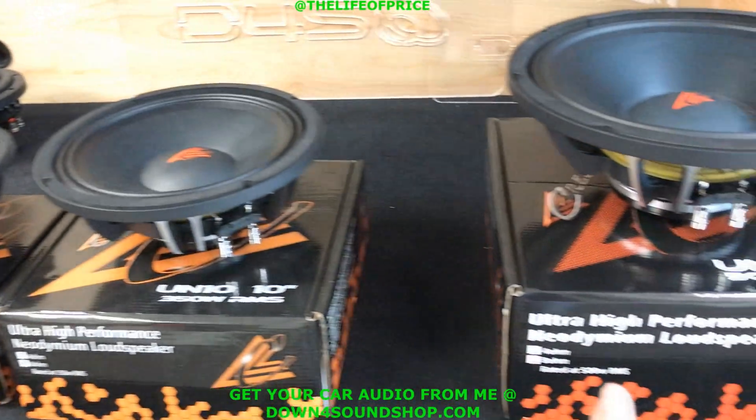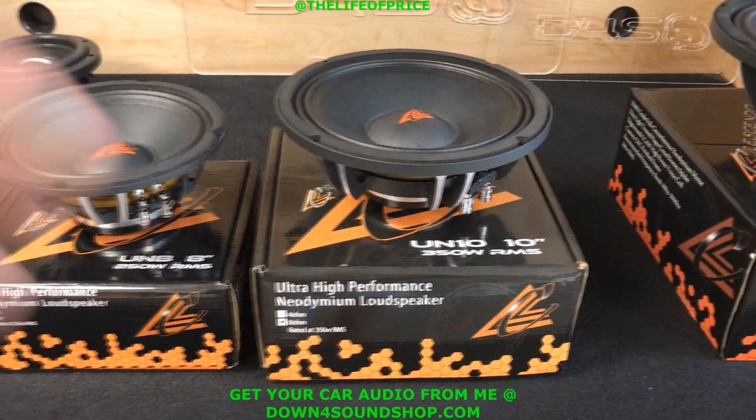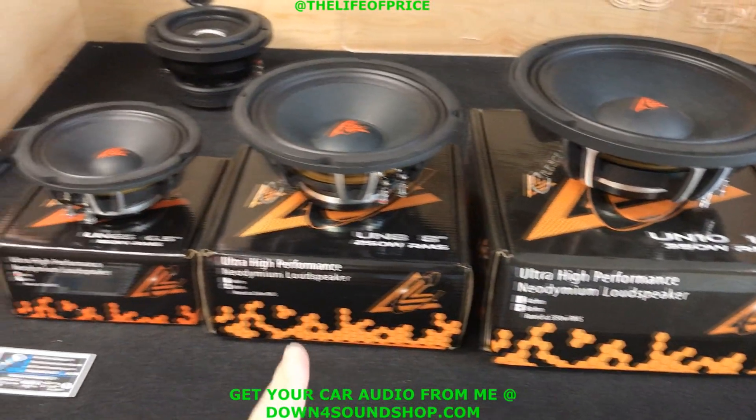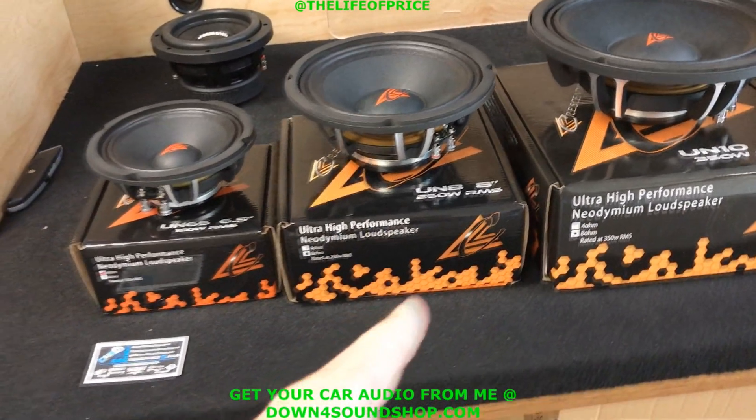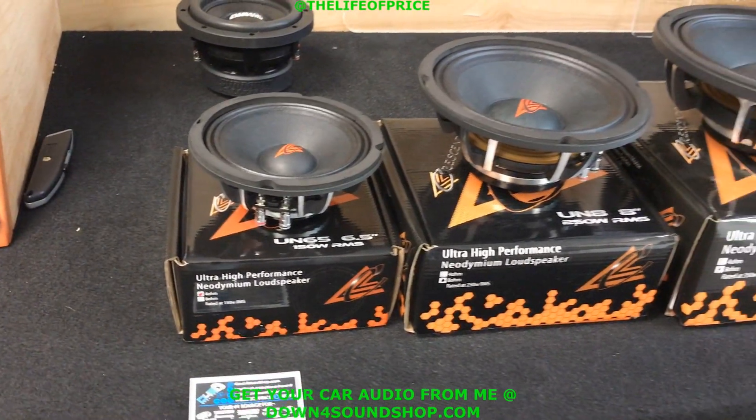They're priced very affordable: the 12 inch is $149.99, the tens are $119.99, the eights are $99.99, and the six and a half inch are $69.99.